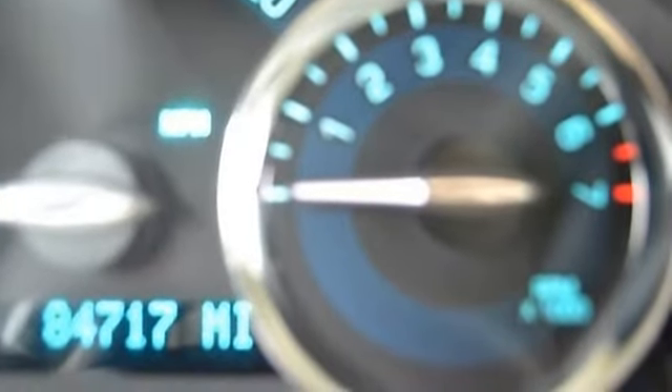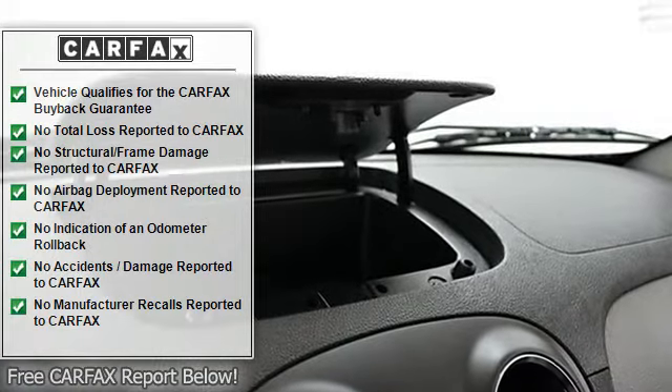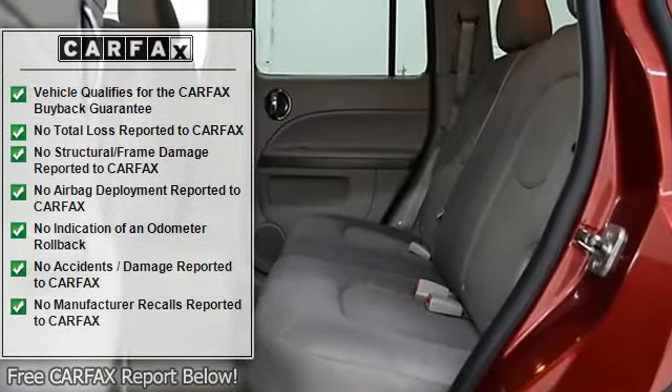Introducing this 2009 Chevrolet HHR with 84,714 miles. Arriving in crystal red tint coat paint, this vehicle is sure to shine no matter where — the garage, the boulevard, or the expressway.